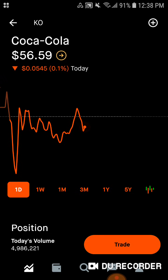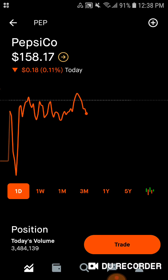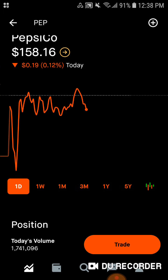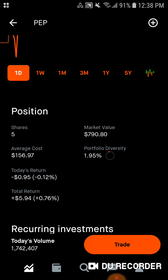I love Coca-Cola — this is actually my favorite company on the entire stock market. We have 50 shares, around $2,800 worth of market value, average cost $54.08, around 7% of the portfolio. Today we're down $3, but up $125 total, up 4.6%. I also added Pepsi — that way I have most of the soda market, plus Frito-Lay and Mountain Dew. We have 5 shares of Pepsi, around $800 of market value, average cost right around $157. It's 1.95% of the portfolio. Today we're down 95 cents; total we're up around $6, up 0.7%.